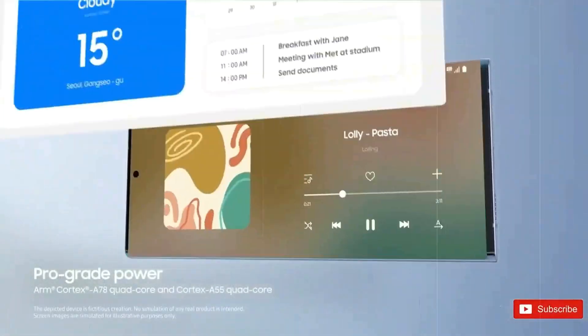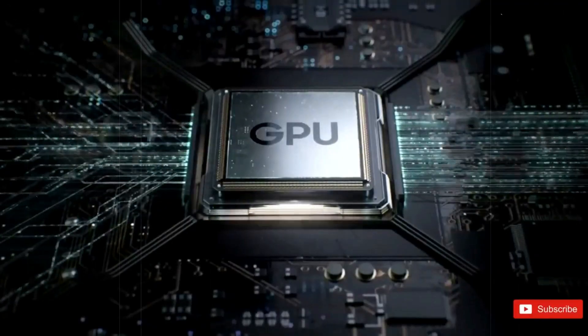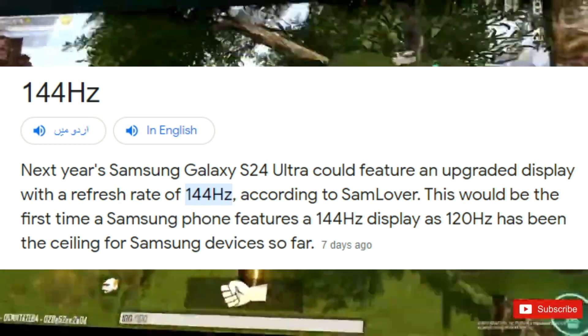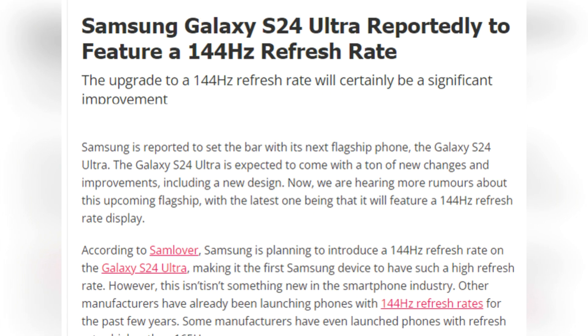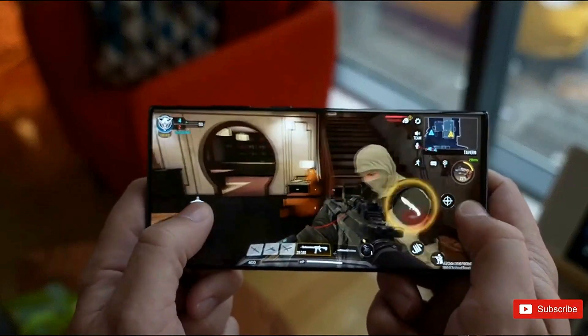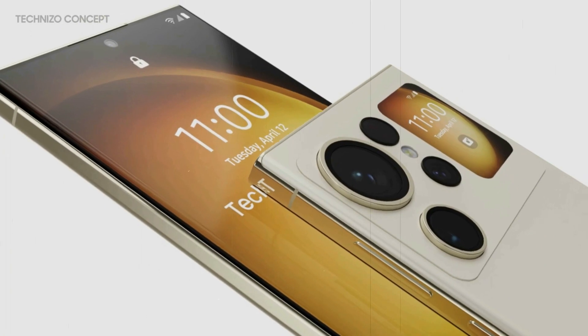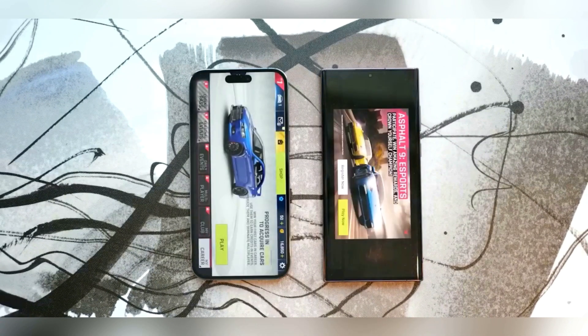However, the S24 Ultra could see a change in its refresh rate. While previous Ultra models have had a 120Hz refresh rate, the S24 Ultra may increase this to 144Hz. Rumors suggest that Samsung is considering this change, which would make the S24 Ultra one of the few non-gaming phones with such a high refresh rate. Samsung has already positioned the Ultra as a device for gamers, so this change could align with the company's strategy. Overall, while the S24 Ultra is not expected to have major design changes, it may offer improvements in terms of its refresh rate, which could enhance its performance and appeal to gamers.